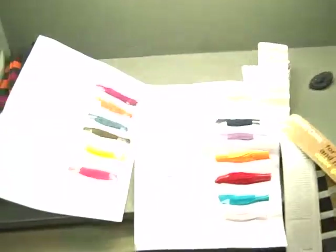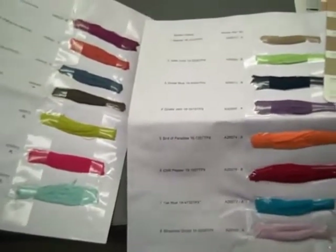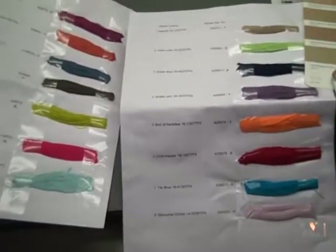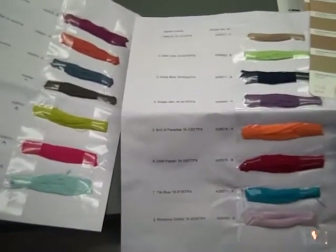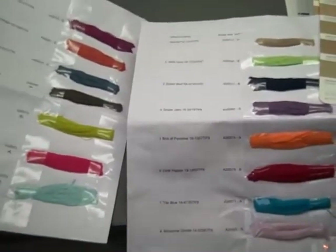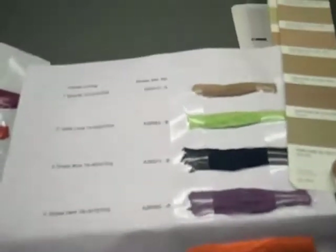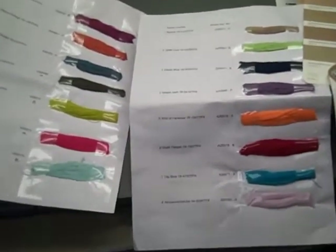This is a sneak preview of the Socks for Happy People color range — the first ever launch collection. We hope you like the colors; they'll be matched across 13 different designs. I'm going to make sure the colors are right and give the go-ahead, and then it's time to get making some socks. Let us know what you think — anything that stands out, anything you like or don't like, just drop a comment below.